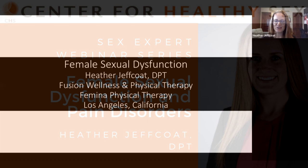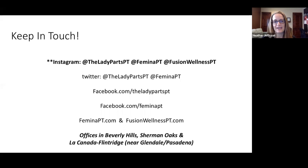Thank you for joining me today. Here are some other ways to keep in touch with me — I am most active on Instagram, and if you want to follow me, my office posts information on female sexual dysfunction, chronic pelvic pain, and orthopedic issues.